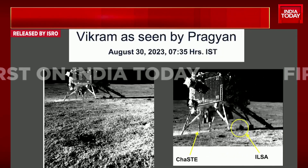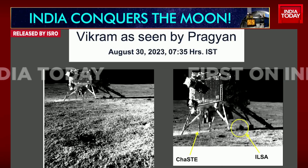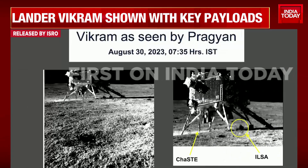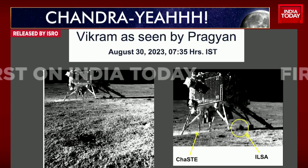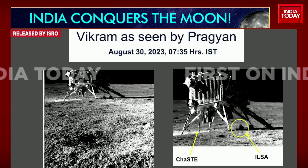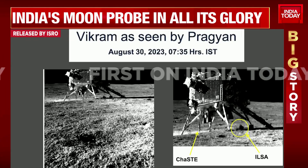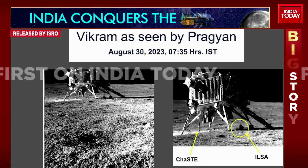After the mineral treasure trove, they found sulfur. Rover Pragyan has found sulfur on the moon, and the quest is now on to find hydrogen. In the meanwhile, Pragyan has clicked a picture of its lander Vikram — Vikram seen there with all its key payloads, India's moon probe now in full glory, with every detail going as per schedule.